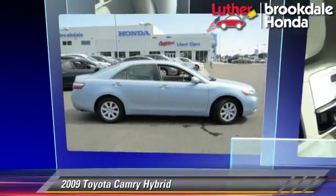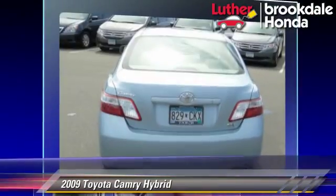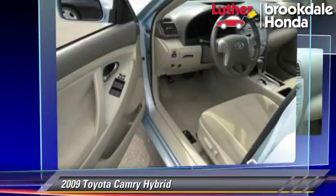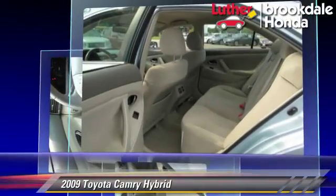The 2009 Toyota Camry Hybrid, powered by a 2.4-liter four-cylinder engine with a continuously variable transmission. This vehicle, with fewer than 70,000 miles on the odometer, gets up to 31 miles per gallon.